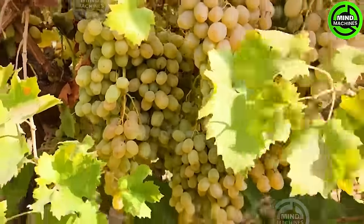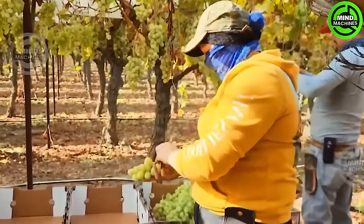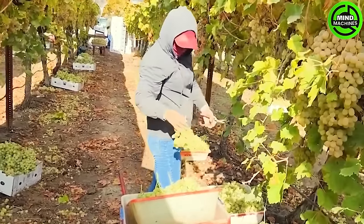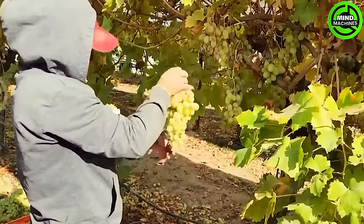California's vineyards also host the largest number of migrant workers in the country. It is estimated that over 93,000 immigrant workers are employed in California's vineyards each year, handling billions of grapes.